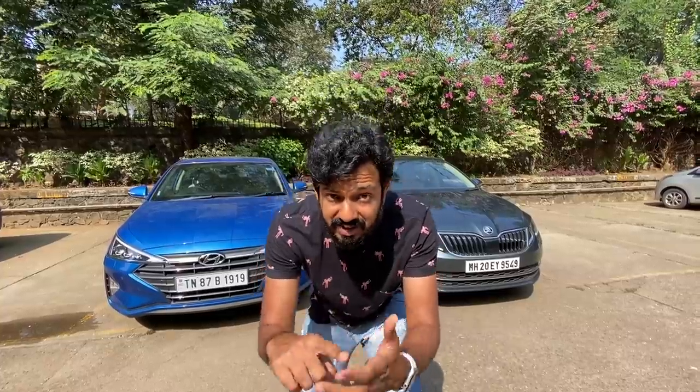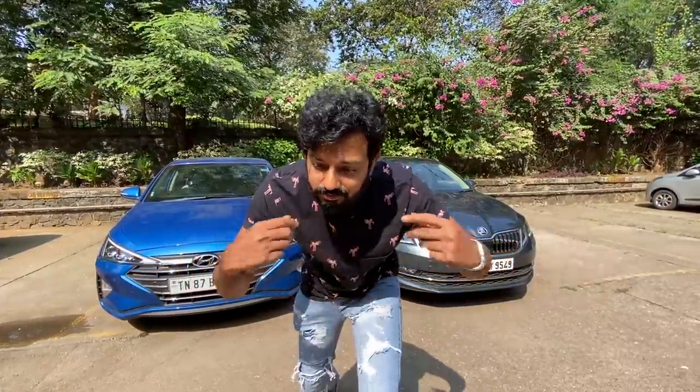Hi guys, welcome to another vlog. I was doing a live that completely got messed up due to poor network issues — I have a Geo SIM, a Vodafone SIM, an Airtel, a BSNL — a crazy amount of SIMs. That's why we're going to do a quick walk-around instead.